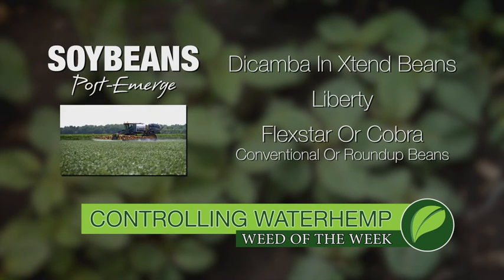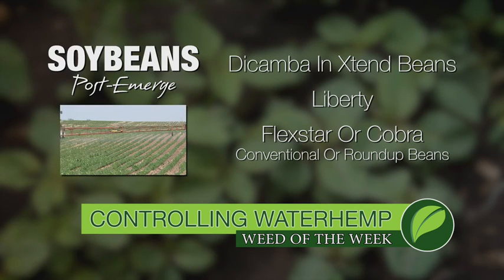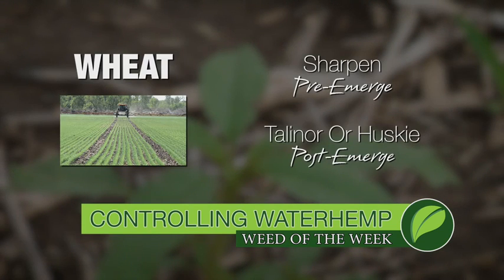In conventional beans or Roundup beans you've got Flexstar and Cobra. They're okay, but they're not nearly as good as what Liberty or dicamba would be. In wheat we like to start with Sharpen Down and come back post-emerge either with Talon or Husky at the high rate.